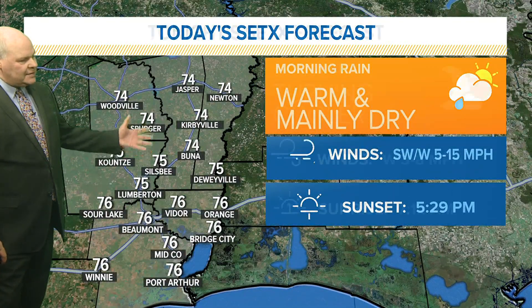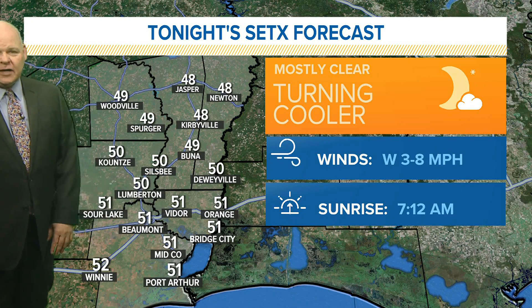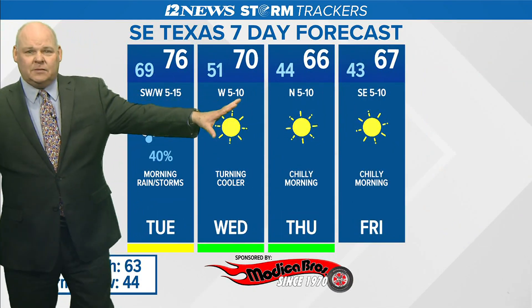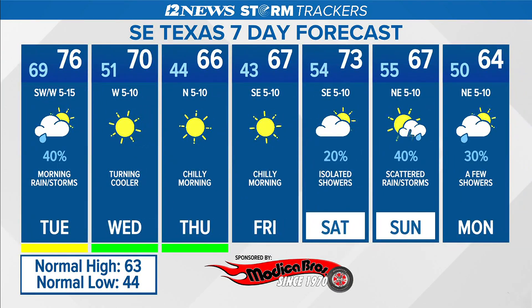Tonight we drop off pretty quickly into the 50s by late evening, staying close to 50 degrees through tomorrow morning, with a mix of upper 40s and lower 50s. Tomorrow's high is about 70 with lots of sunshine, and more sunshine for Thursday into Friday — that's where we really start to see some of that cooler air, with 40s for lows Thursday and Friday morning and afternoon highs in the middle 60s. For the weekend, rain returns with just a 20% chance on Saturday, so I wouldn't cancel any outdoor plans. Sunday's a bit different with about a 40% chance of scattered showers and thunderstorms as the front moves through, and a few showers lingering into Monday, with highs back into the 60s for Sunday and Monday.